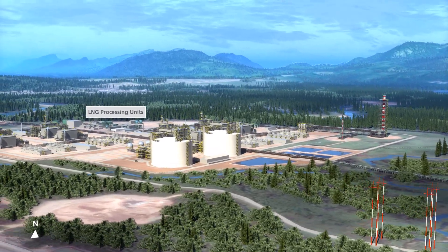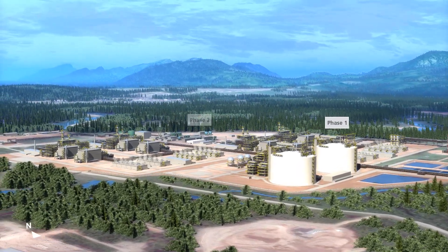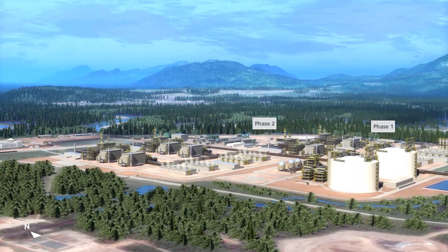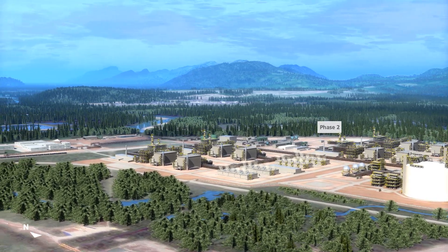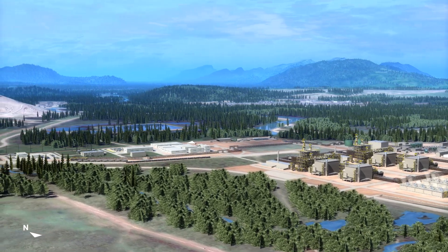As we fly over the site, you see four LNG processing units, also referred to as LNG trains. Our plan is to build our facility in two phases, each phase consisting of two trains. Construction of the two phases will take four to five years before the first LNG cargo is ready to be shipped overseas.